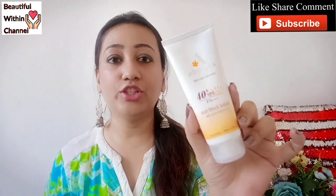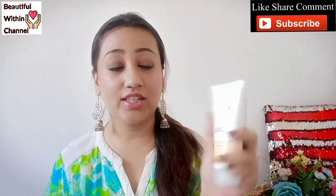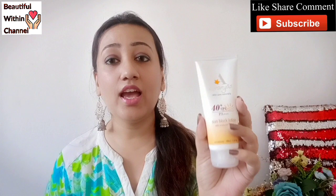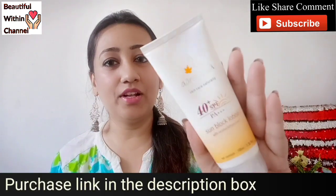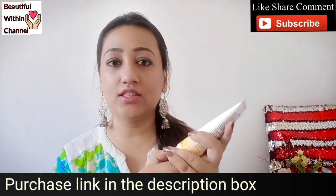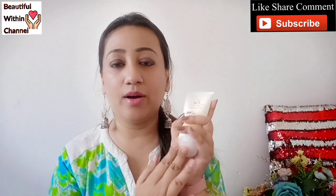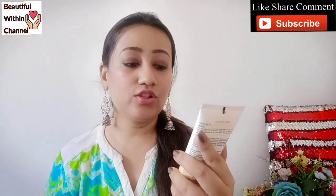The packaging comes in a normal tube. Aranya's packaging is quite nice - it's very travel-friendly, and I just love the matte finish of this tube. It's very simple yet very classic packaging, and the cap is very sturdy - it won't open easily. It's very travel-friendly and I really like the packaging.